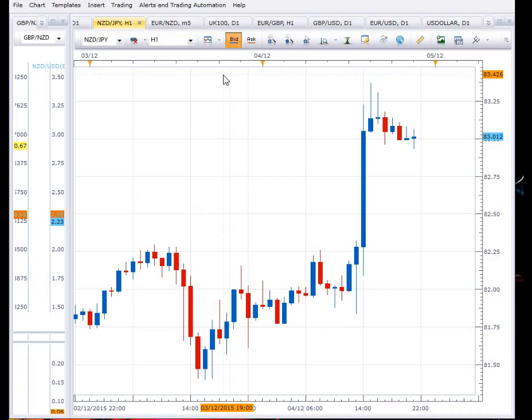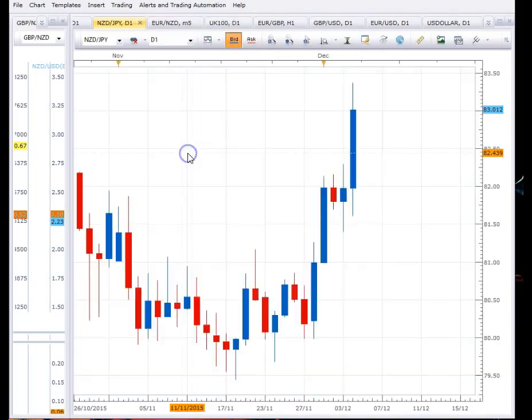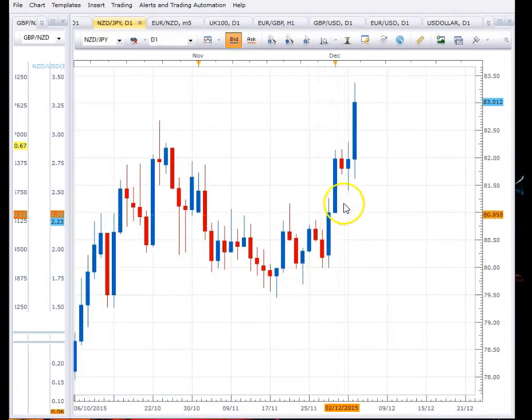I wanted to choose a different pair that comes off that spectrum — the EUR/USD pairs. I went to the Kiwi Japanese Yen. You can see there is some degree of response to the European Central Bank's rate decision last Thursday. This is the hourly chart, and you can see it even on the daily chart that it was quite a move. Then on non-farm payrolls day, a Friday, which came out quite positive, it was an even stronger move.